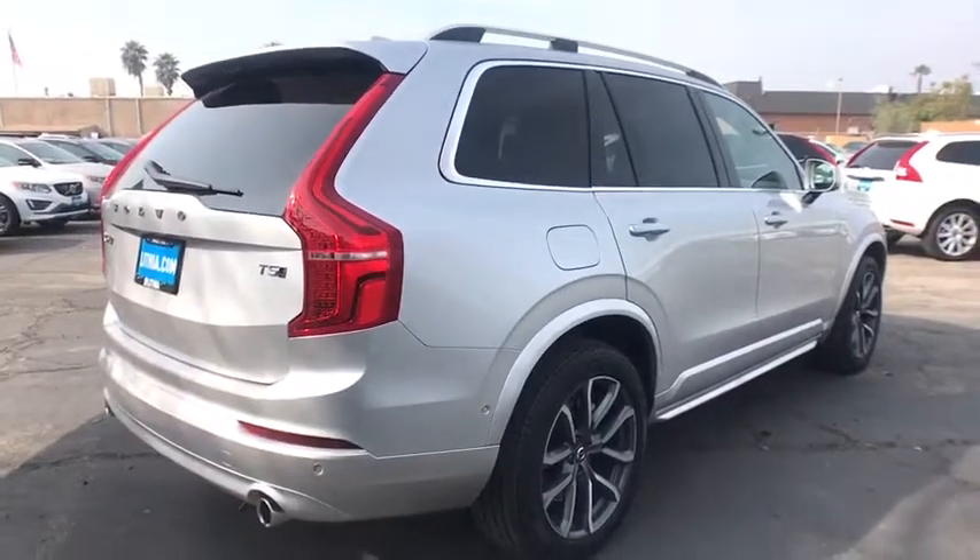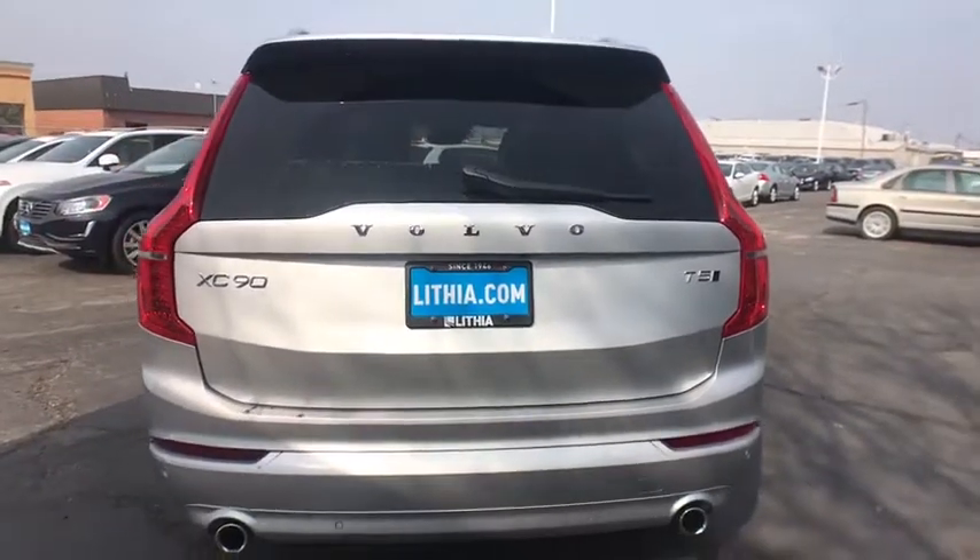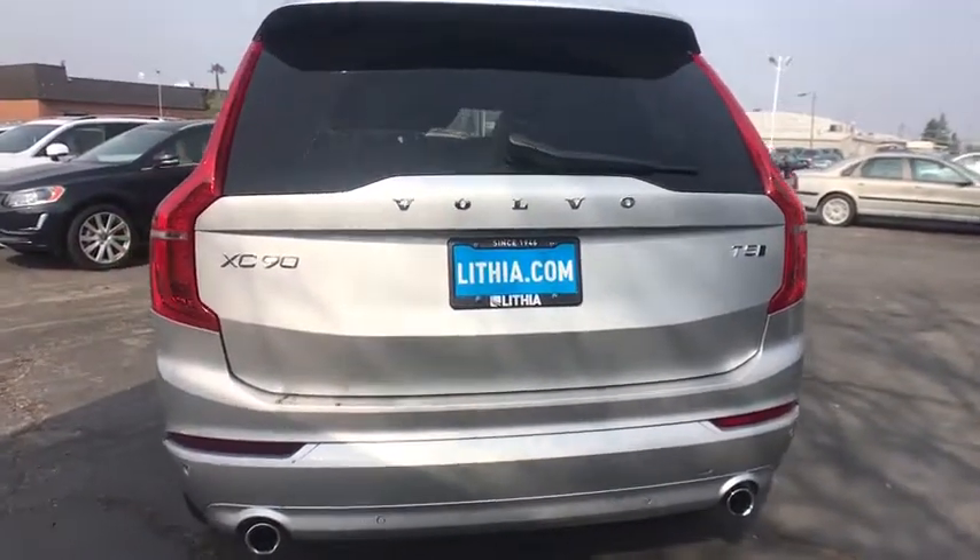Here are some of this vehicle's great options: Home Link garage door opener, heated front seat, heated steering wheel, convenience package, wheel locks.